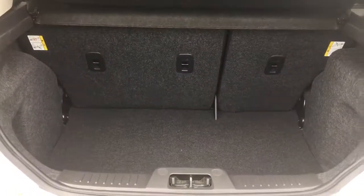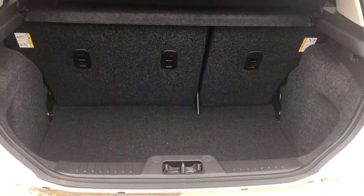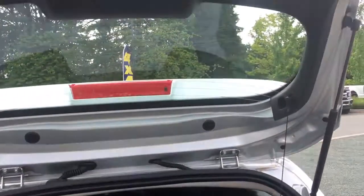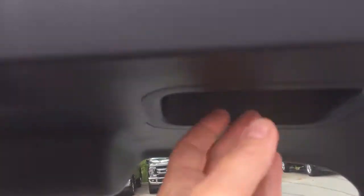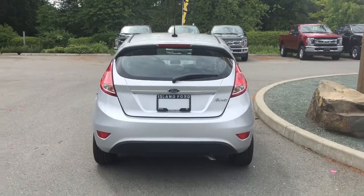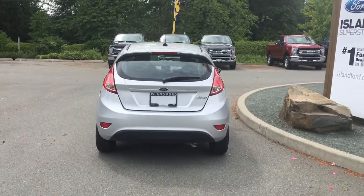Inside, it's nicely carpeted and you've got a good size trunk. You've also got a little tonneau cover for security. You've got a handle up to the right, so when you're ready to close everything up, put your hand in and pull down — your hatch is now securely closed. You can lock it up or hop in and head out on your latest adventure.